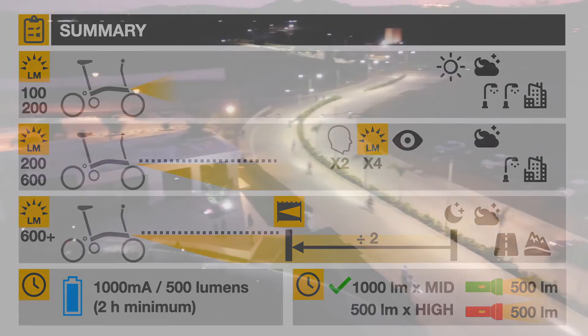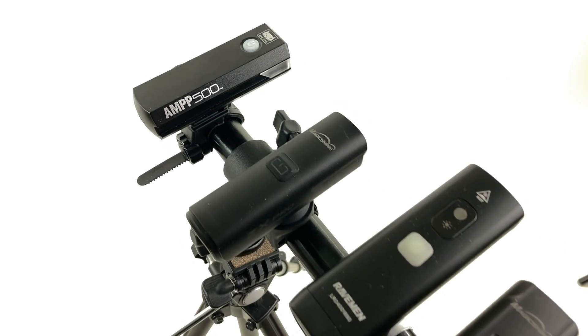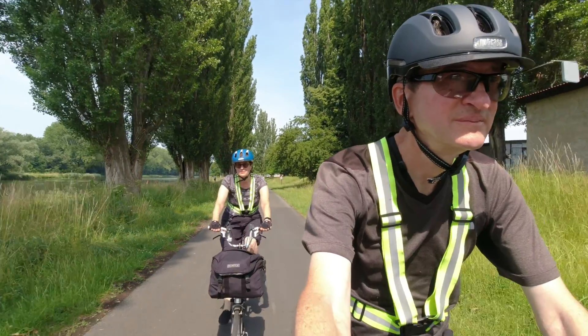We hope this introductory video sheds some light on this important safety subject. In our next video, we'll compare the characteristics of the Brompton-branded headlight against similarly priced competitors. We're Pam and Gilbert of Two Bikes for Adventure.